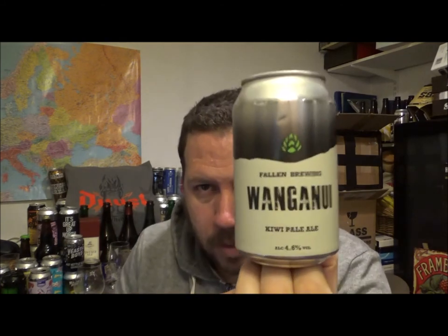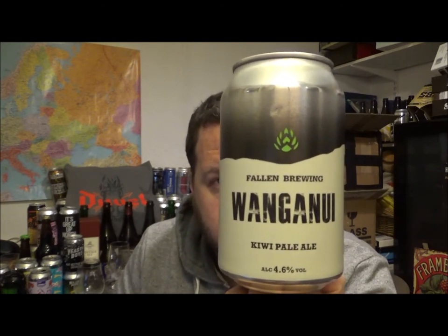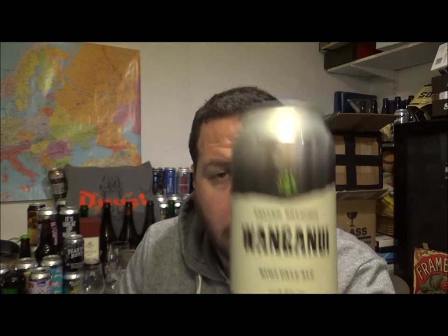Very gassy though, which I thought it would be when I cracked the can. So, Whanganui from the Fallon Brewing Company out of Stirlingshire in Scotland — it's a Kiwi Pale Ale coming in at 4.6% ABV. Let me know what you think if you've had it before, check out my Scottish Craft Beer playlist down below, and I'll see you in the next review. Cheers!